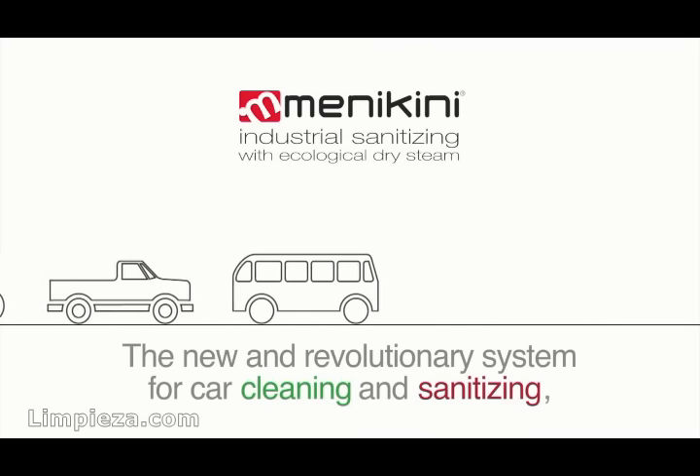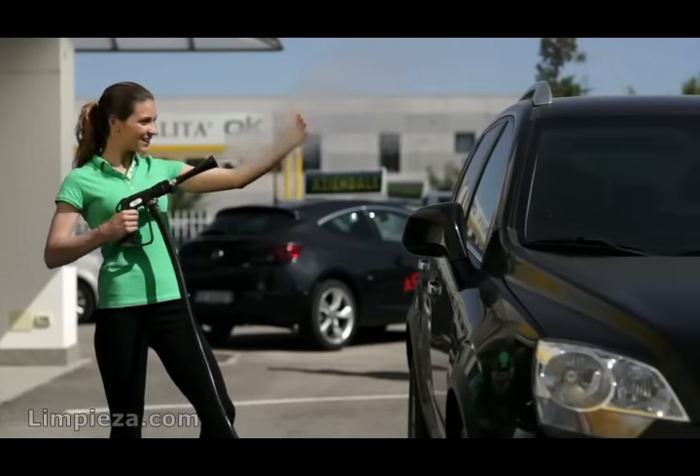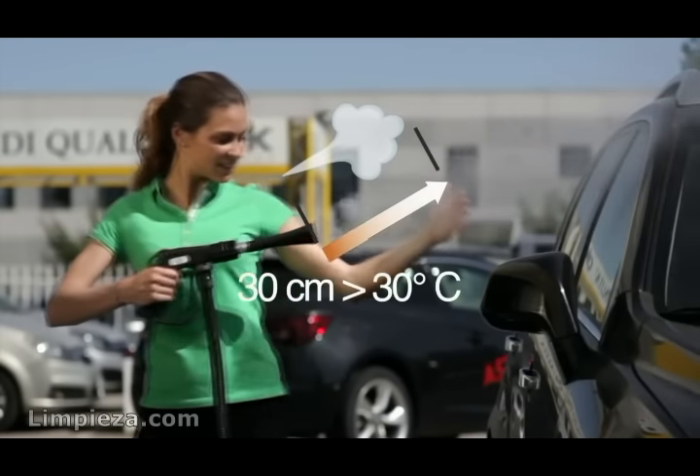The new and revolutionary system for car cleaning and sanitizing makes it easy and safe to use steam. Discover the incredible cleaning and sanitizing strength of this method.